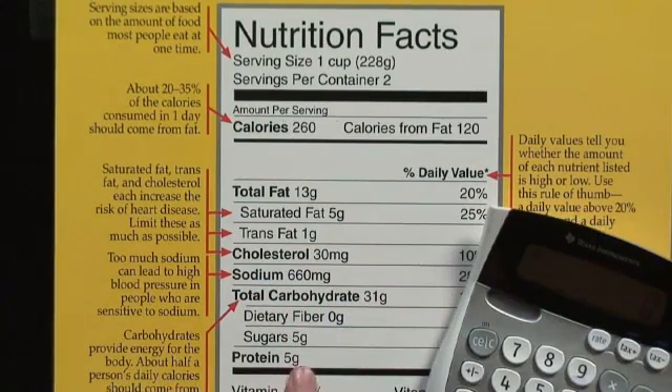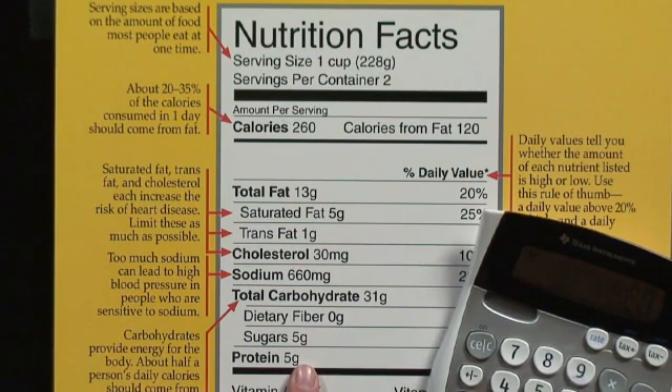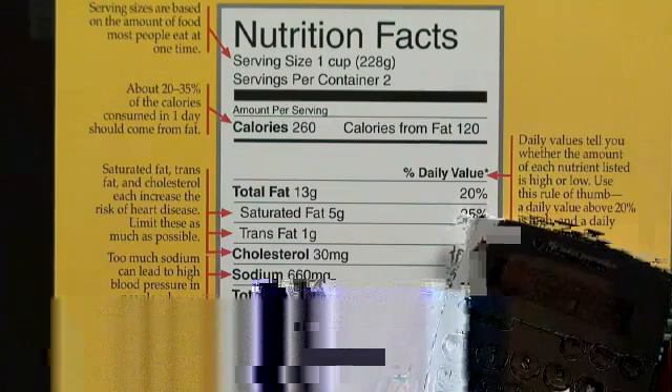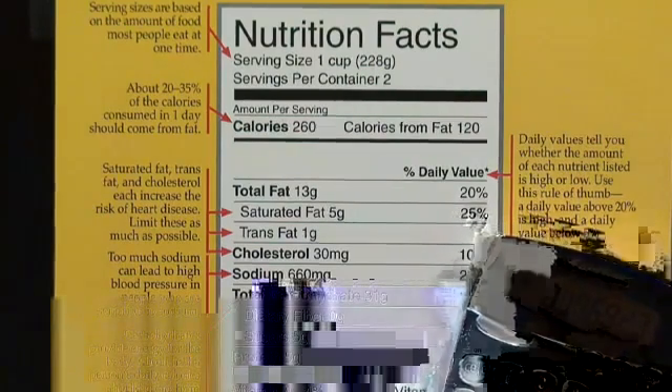Here we have 5 grams of protein. I'm going to multiply that by 4, because each gram of protein provides us with 4 calories. So I have 20 calories coming from protein. 20 divided by 260 is only about 7.6 percent. So this is not a significant source of protein. Those are simple ways to find out the percentage of nutrient components per your calories — how much of those certain nutrient components are providing you calories.